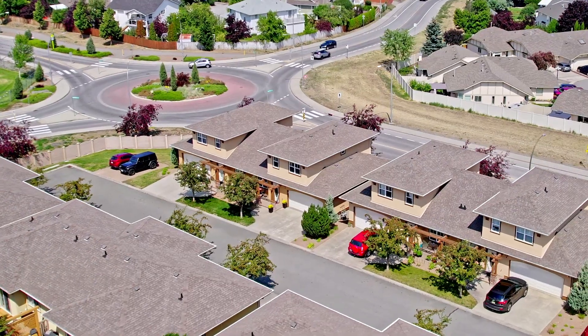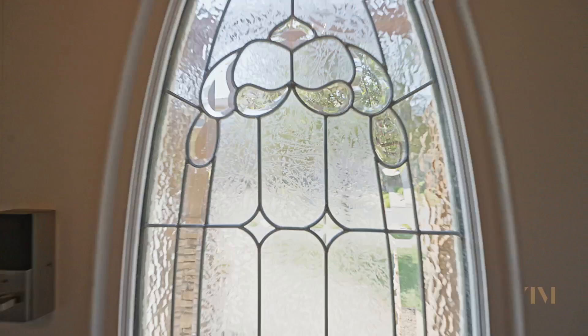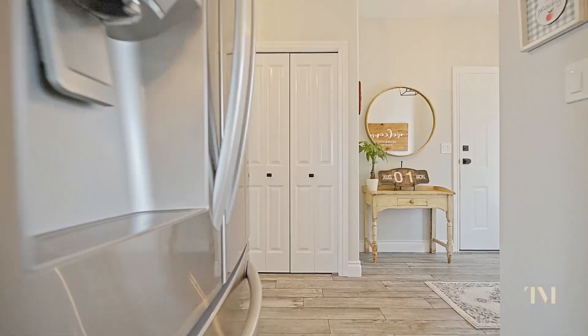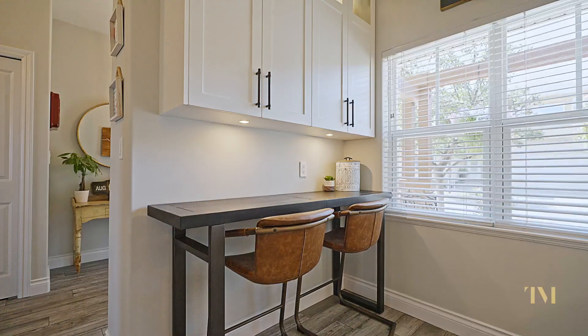Hey guys, Chris here from Throsmire Real Estate Group. I'm on site today at the highly sought after Aberdeen Estates. We are showcasing this beautiful three bedroom, four bathroom townhouse. Let's go take a look.